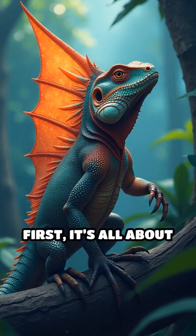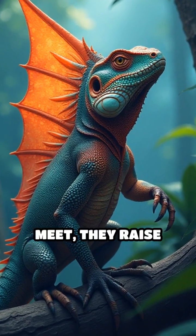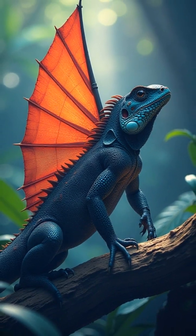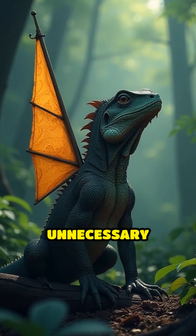But why does it do this? First, it's all about communication. When two males meet, they raise their sails, bob their heads, and even change colors to show dominance. No words needed. This silent display helps avoid unnecessary fights.